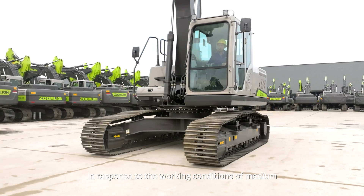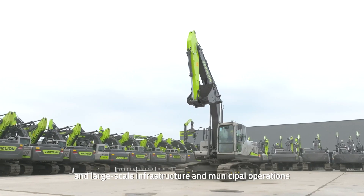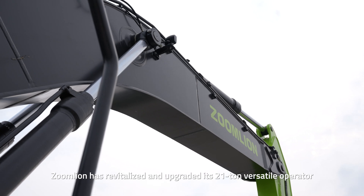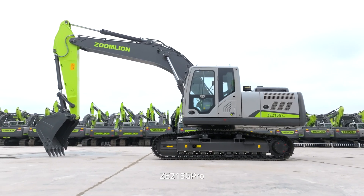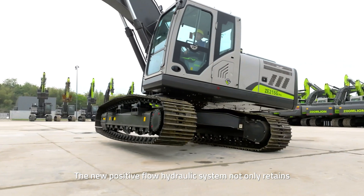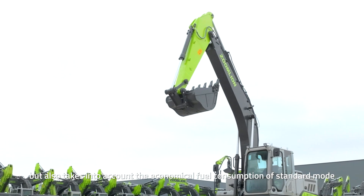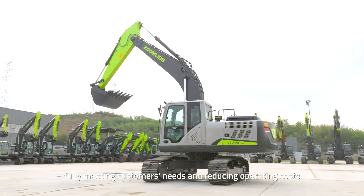In response to the working conditions of medium and large-scale infrastructure and municipal operations, with low fuel consumption and high efficiency as prominent highlights, Zoom Lion has revitalized and upgraded its 21-ton versatile operator, ZE215G Pro. The new Positive Flow hydraulic system not only retains the efficient work capacity of heavy-duty mode, but also takes into account the economical fuel consumption of standard mode, fully meeting customers' needs and reducing operating costs.